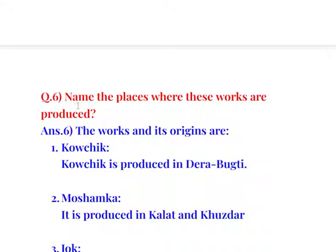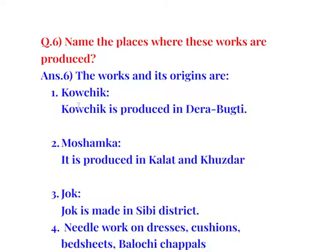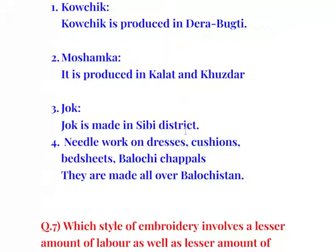Question number 6: Name the places where these works are produced. Kaushik is produced in Darabukhti. Moshamka is produced in Kalat and Khuzdar. Jok is made in Sibi district. Needlework on dresses, cushions, bed sheets, and Balochi chapels are all made in different places of Balochistan.